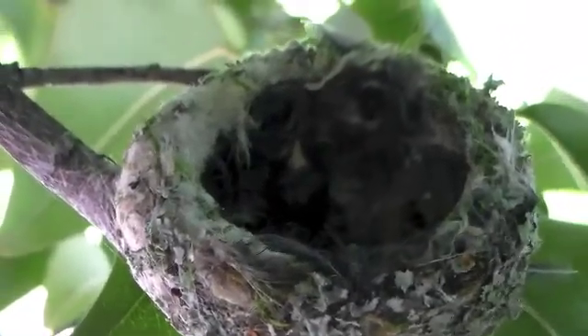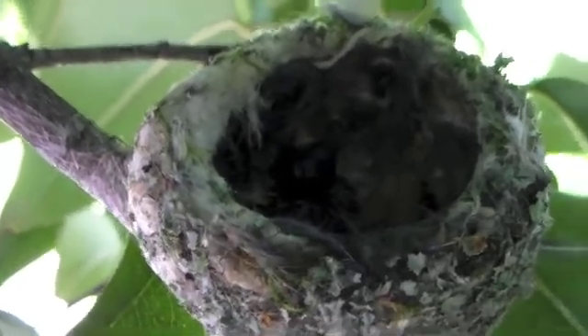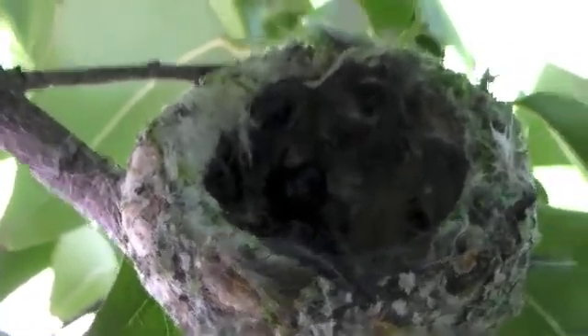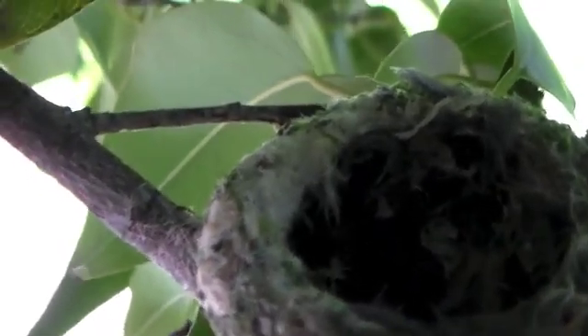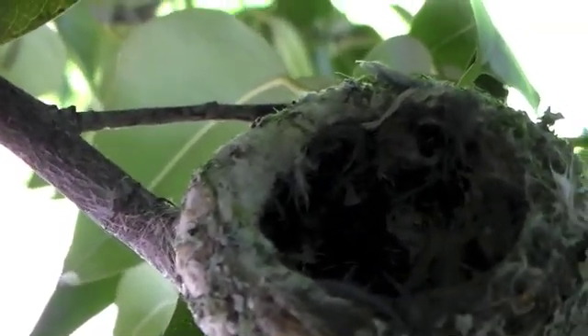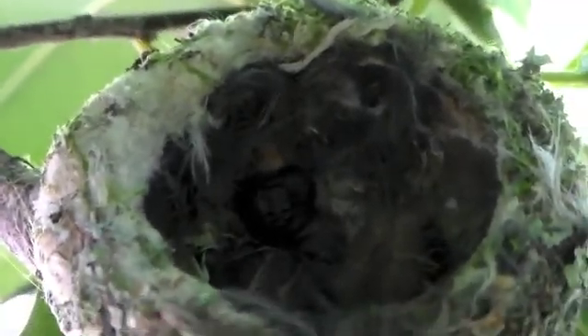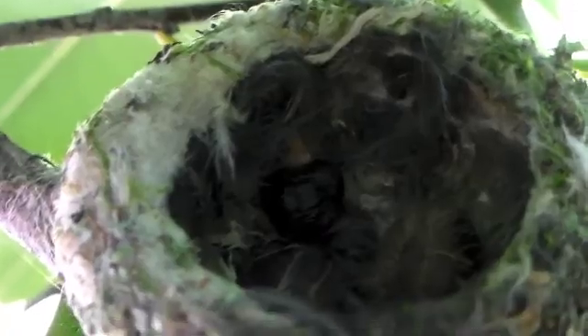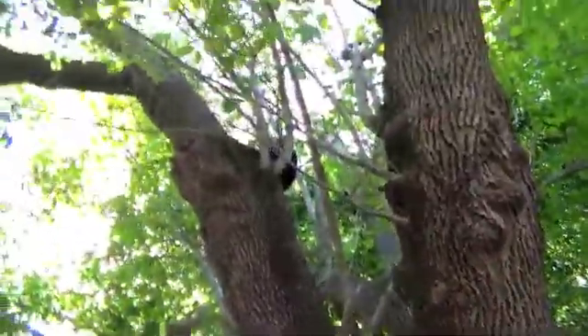Hello! Today it is March 25th and just recently two beautiful little babies just hatched from this nest. Here they are. I'm wearing safety goggles because mother hummingbirds can be protective and may even try to peck me in the eyes. It's dangerous for growing little baby hummingbirds — predators may be lurking around.